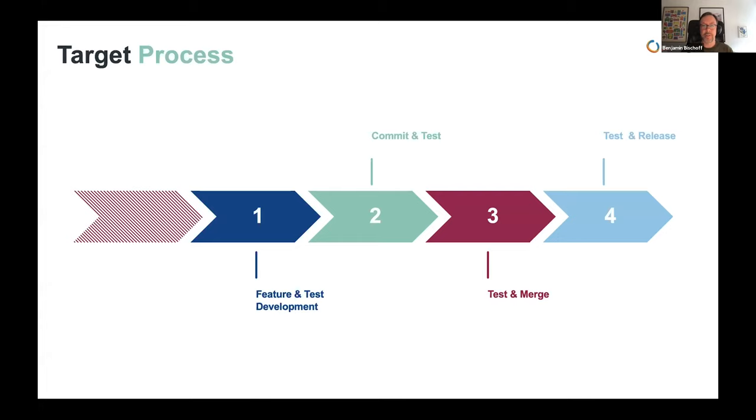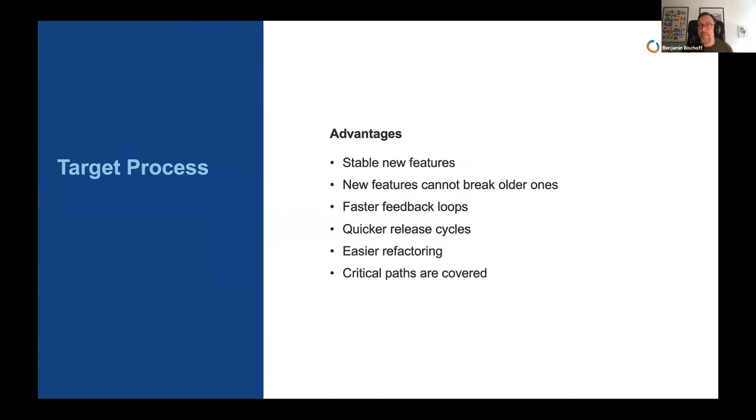Our target process was to have testing at every stage of development — during feature development, right after the commit, right before the merge, right before the release, and after the release as well. The advantages: we have far more stable new features, old features can't break as easily because they're continuously tested, we have faster feedback loops for developers, release cycles become much quicker, refactoring is much easier, and we cover the critical money-making path.